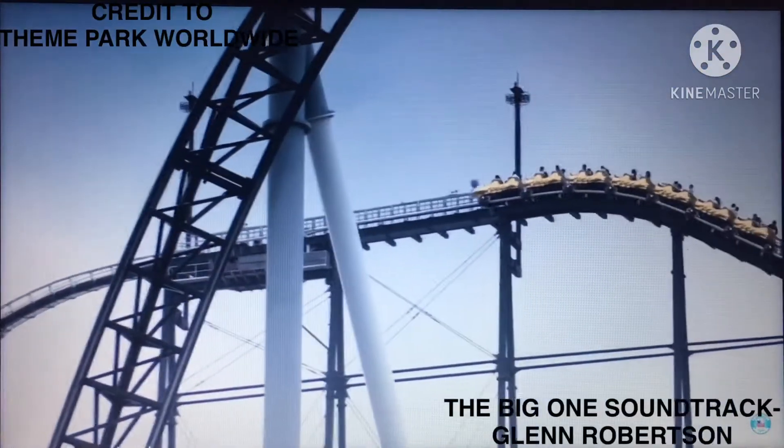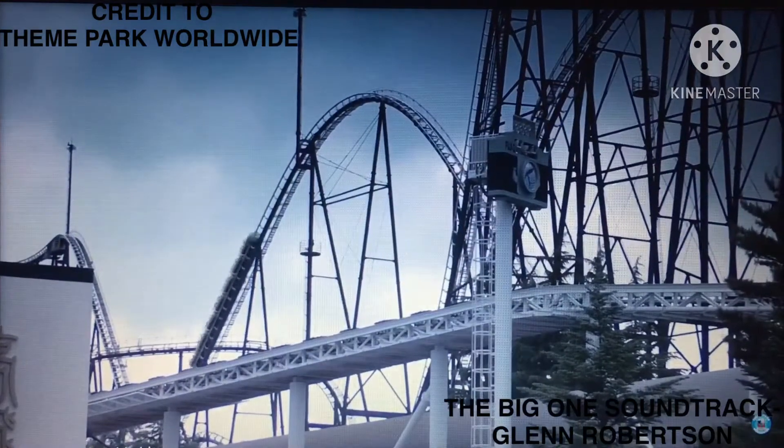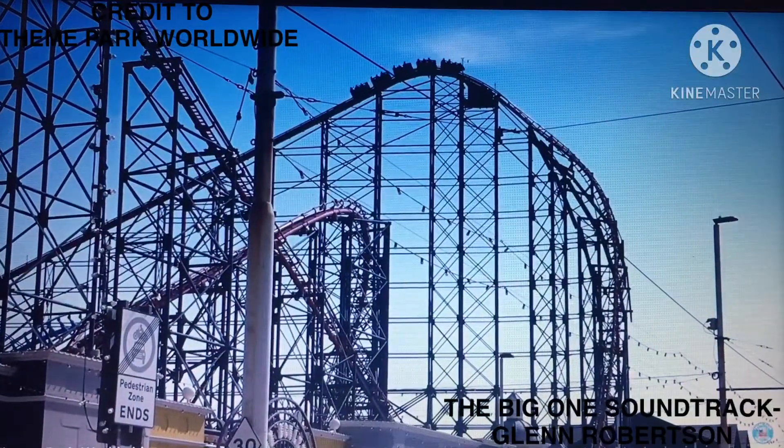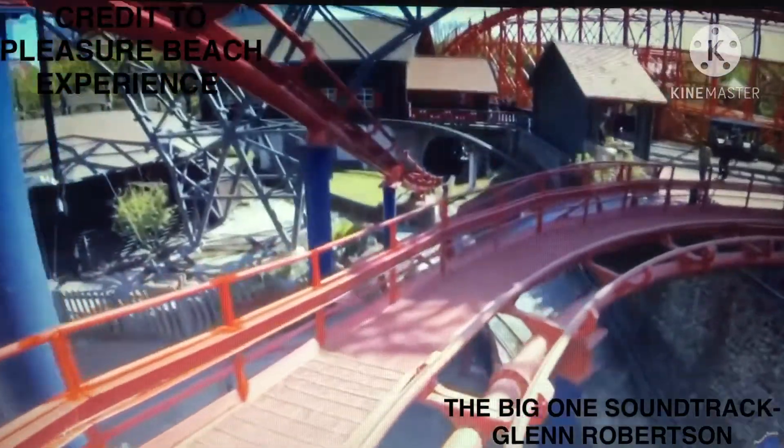It held the record until July 1996, when Fujiyama opened at Fuji-Q Island in Japan. The ride is currently the tallest roller coaster in the United Kingdom.